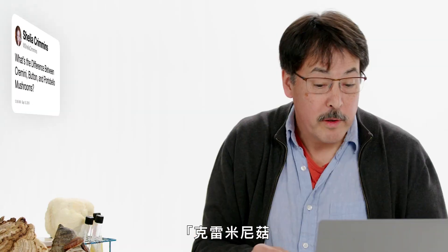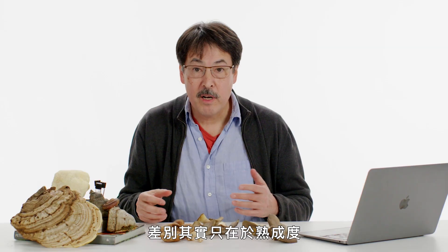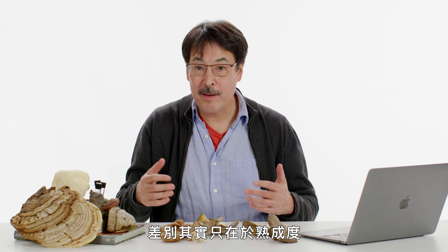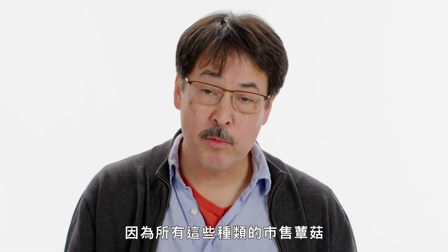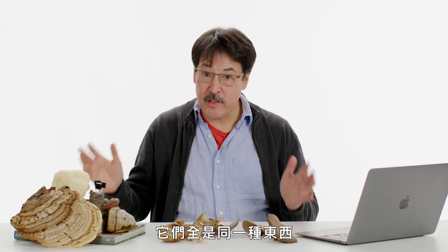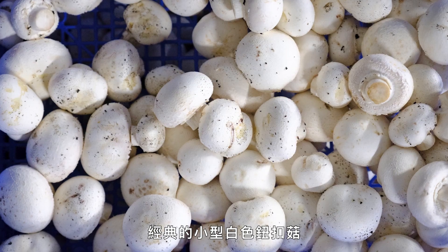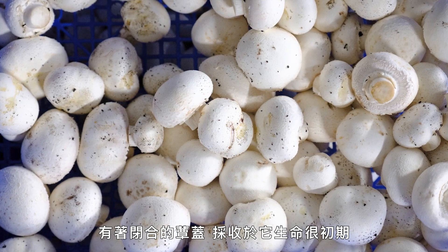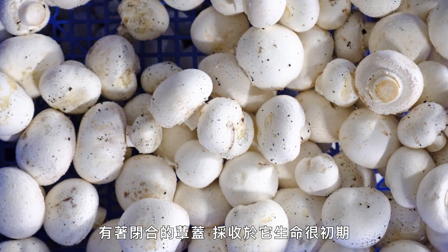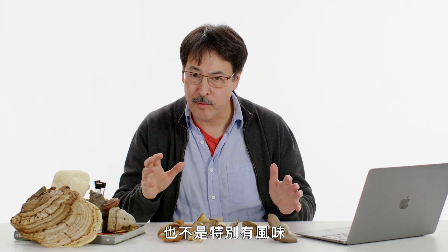Sheila Crimmins asks: what's the difference between cremini, button, and portobello mushrooms? The difference is really just a matter of age, because all of these commercial mushrooms are the same species, Agaricus bisporus. They're all the same thing, just harvested at different stages of the life cycle. The classic little white button mushroom is harvested very early, before the cap has started to open and before the spores have matured, so the gills are just a pale pink and not particularly flavorful.